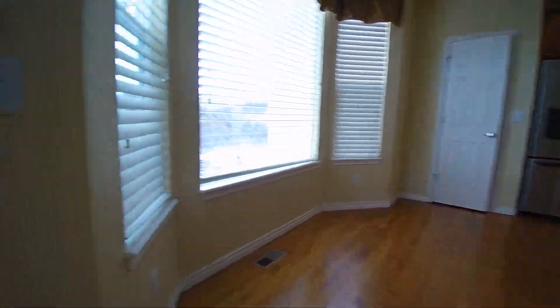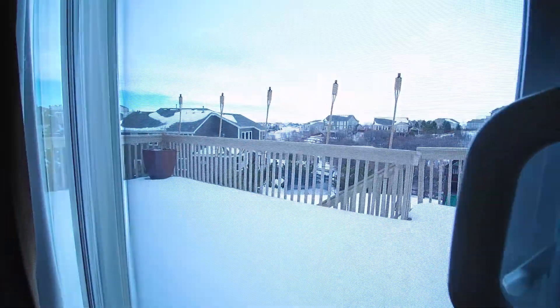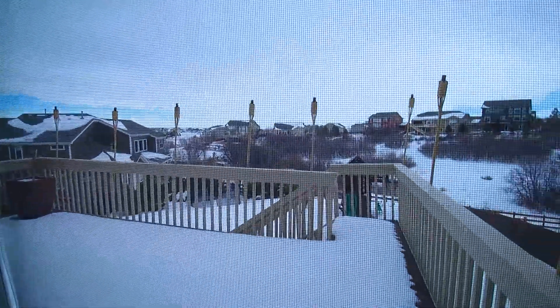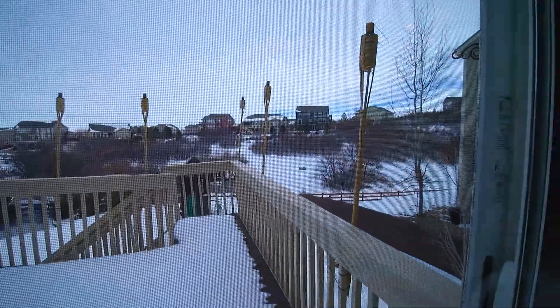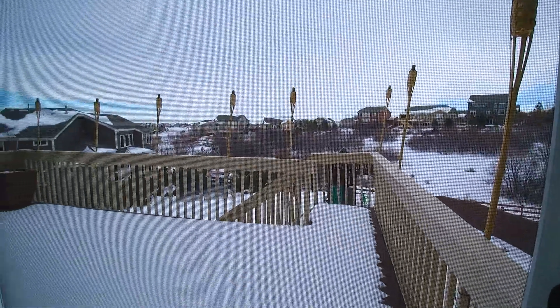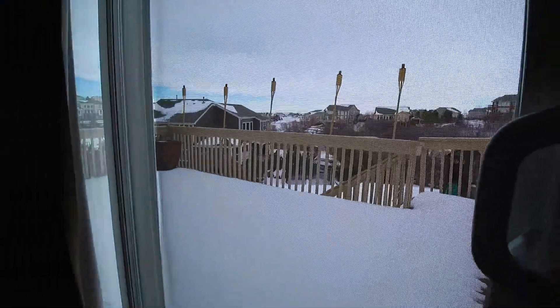This is a nice eat-in kitchen. You have a nice deck right here and a very nice backyard on this one. There's a sunken trampoline, a full playhouse for the kids, the yard is fully fenced, and there's a nice fire pit back there.